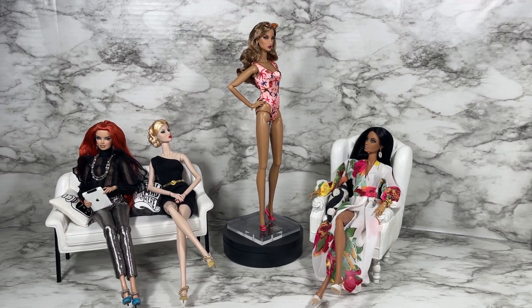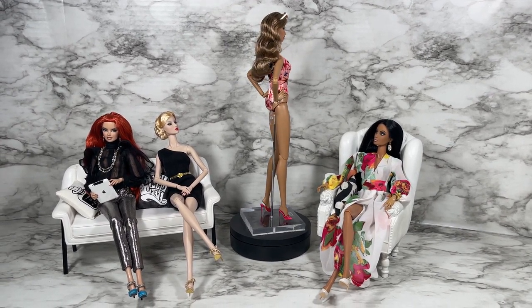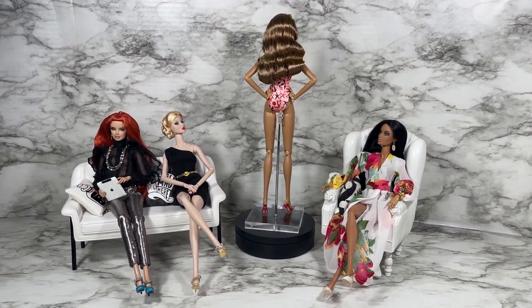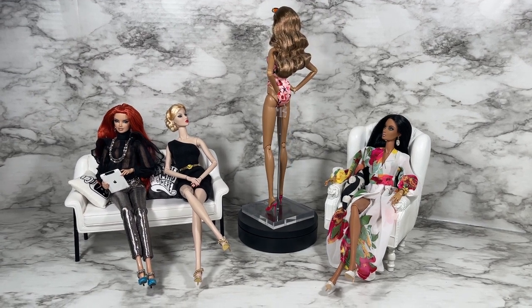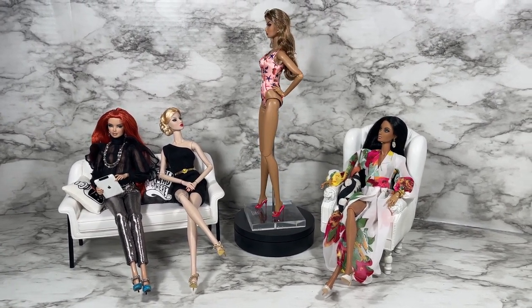Bombshell Beach Natalia Fatale's head sculpt is the Natalia 2.0 sculpt. Her skin tone is sun kissed, her hair color is light sandy brunette, and her body type is FR6.